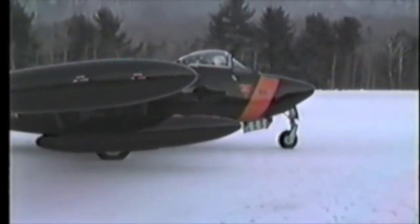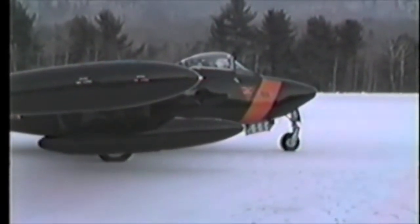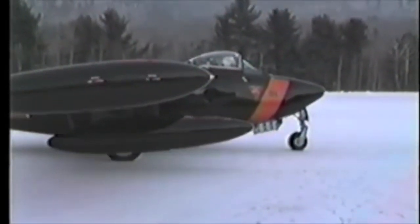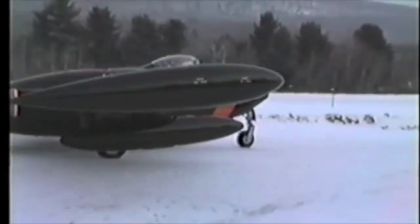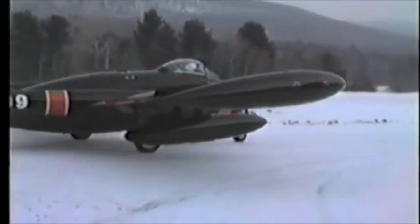Several other countries used the Venom, including Switzerland, Sweden, Italy, Iraq, and New Zealand. Switzerland produced their own versions of the Venom under license, including a reconnaissance version that had automated cameras installed in the forward section.